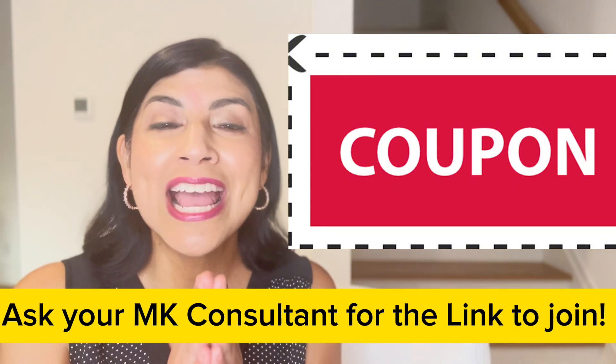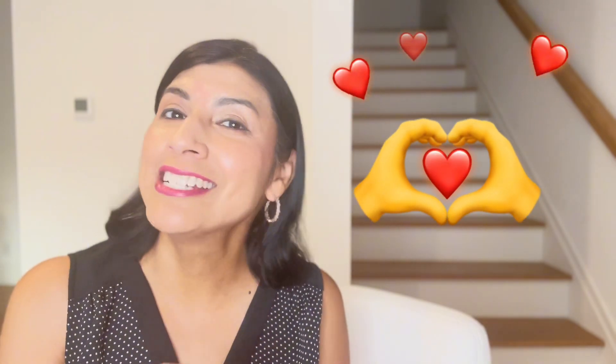We are here to serve you and help you save and celebrate 60 years. Thank you, and let us know how we can serve you.